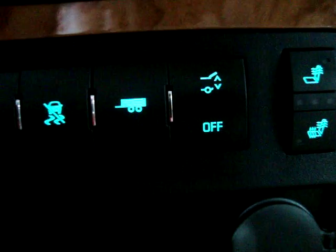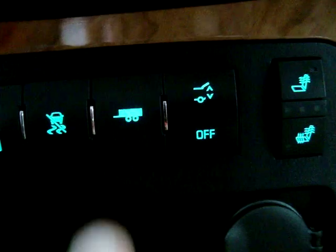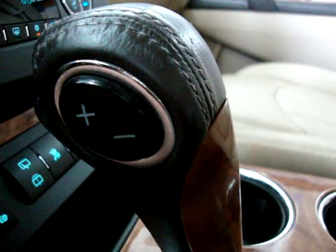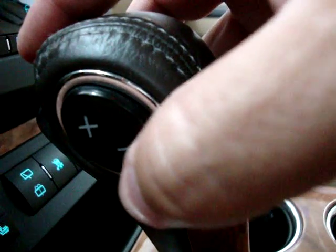Power tailgate — I'll operate that for you in a minute when we get out of the car. Towing haul mode and traction control. It is an automatic transmission, but on the side it's got a manual shifting mode. If you go past the D into the L, you can tap to shift up or down — useful if you're going down a mountain and want to ease off on the brakes.